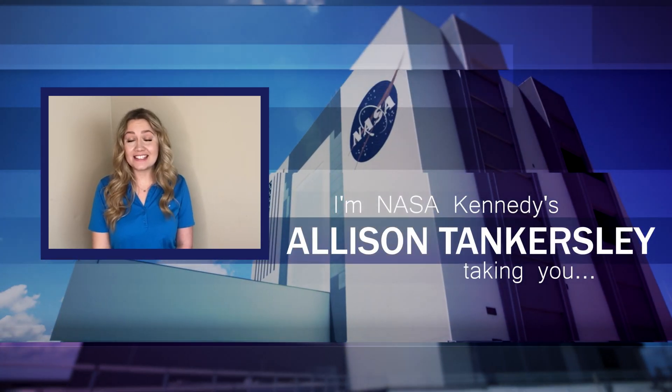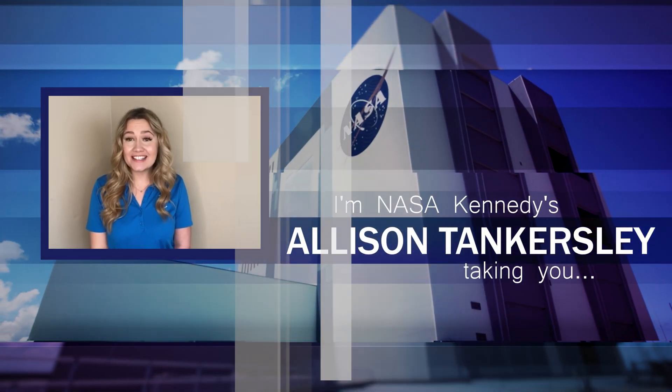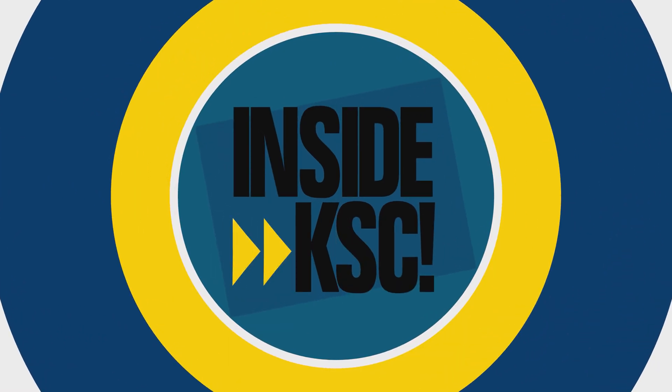I'm NASA Kennedy's Allison Tankersley, and I'm outside KSC, bringing you Inside KSC.